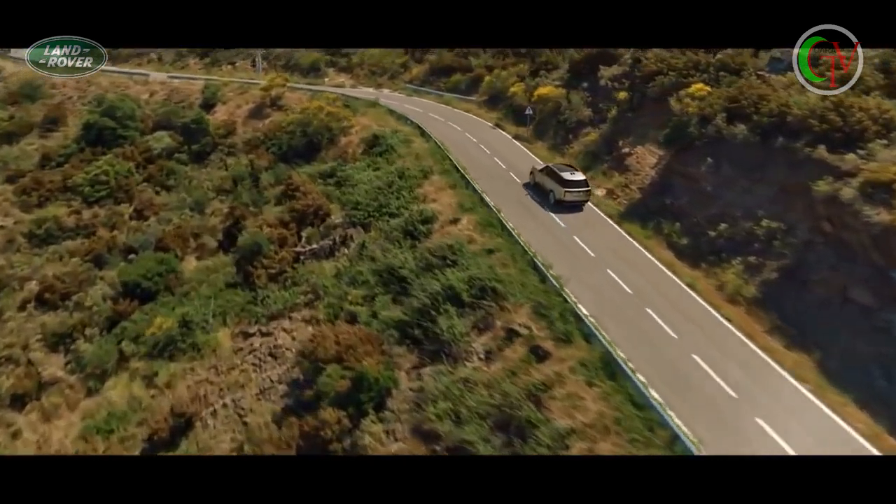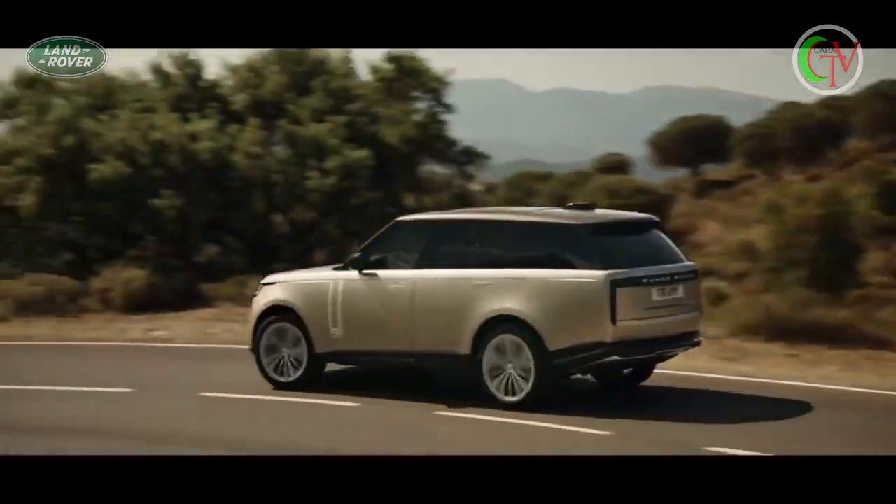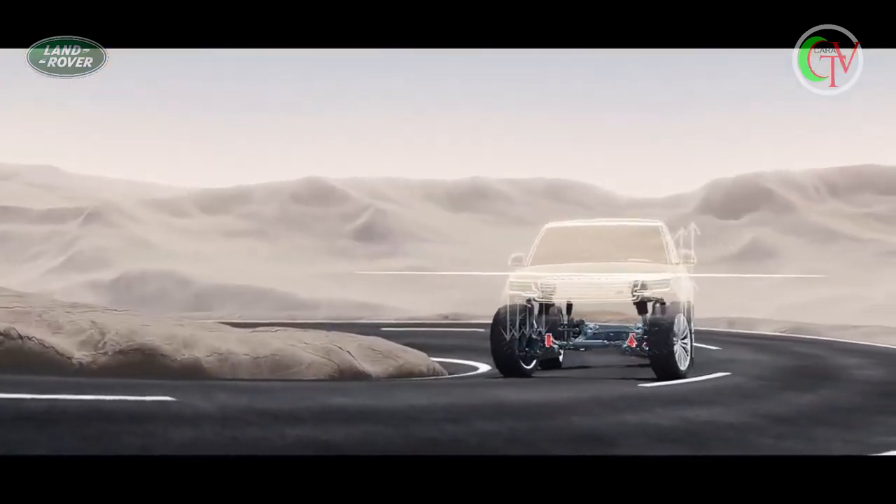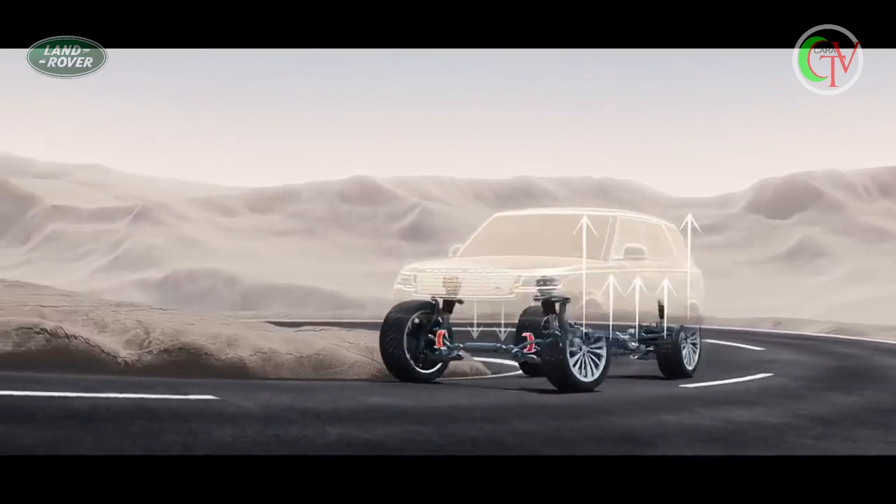The new Range Rover features the most sophisticated chassis technology of any vehicle. Poise and control when cornering are delivered by a powerful electronic active roll control system called Dynamic Response Pro.